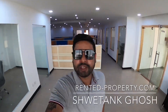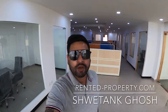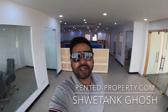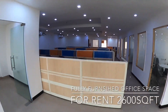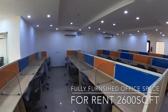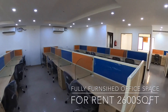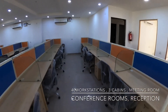Hello everyone, my name is Shwetang Ghosh from rentedproperty.com. Today I'm going to show you a 2600 square feet fully furnished office space for rent in Noida Sector 63. This is a 40-workstation office space, ready to shift, plug-and-play — you just have to bring your laptops and computers. Brand-new interiors.